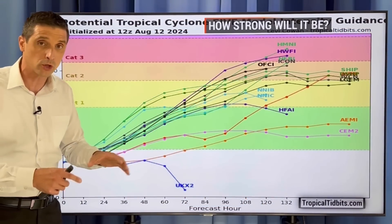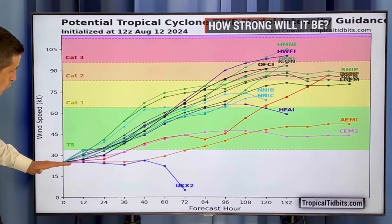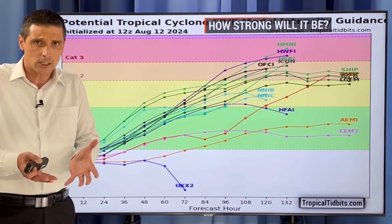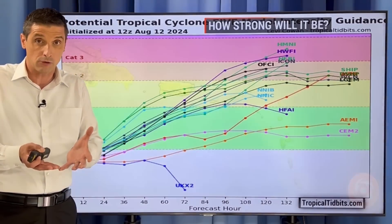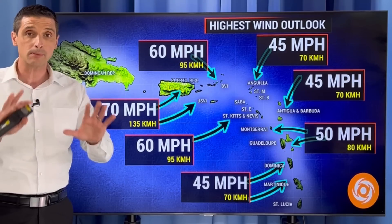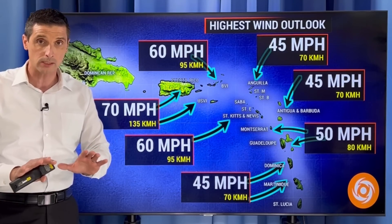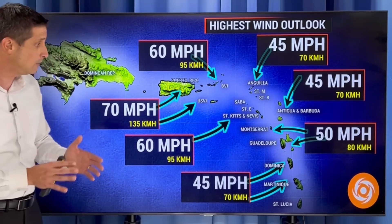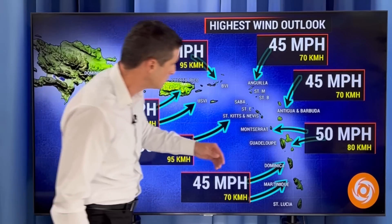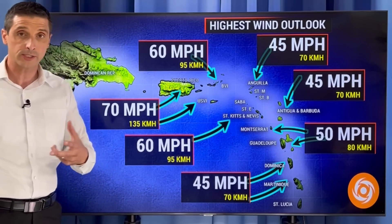I expected a little more of a track closer to the Mona Passage. As far as the strength is concerned, this is one day out, two days, three days, four days. In the short term, we're going to continue to see strengthening — by tomorrow it could be a tropical storm. Then down the road, once it gets to the north of Puerto Rico and the Dominican Republic, it should really strengthen. Things spin a little bit more as they gain latitude. Here's my new highest wind outlook: anywhere from Anguilla down through Dominica and Martinique, we're going to get some gusty winds. Especially where this comes right on top of us — Montserrat, Guadalupe, even Dominica — 45 to 50 mile per hour winds, or 70 to 80 kilometers per hour.